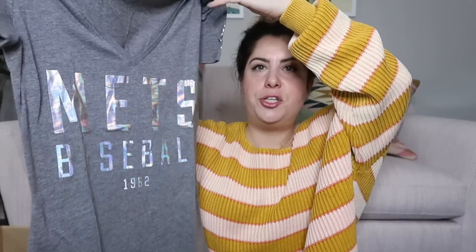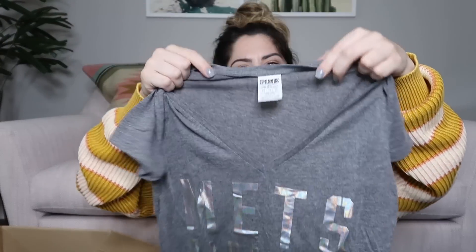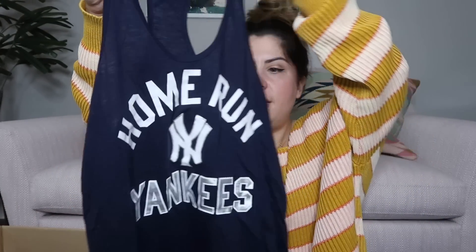A graphic tee — it's super soft and it is Mets baseball. So it's the New York Mets Victoria's Secret Pink, size extra small — I'll probably list this one at $25. Then I see a couple more Victoria's Secret Pink. This one is the Yankees, also a size extra small — probably $25 on that one as well.